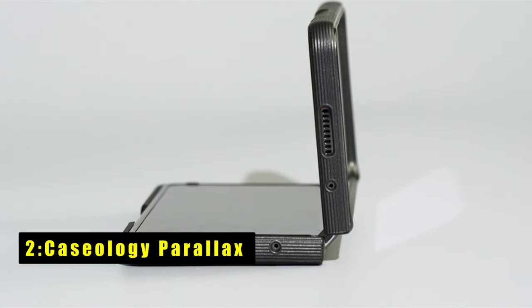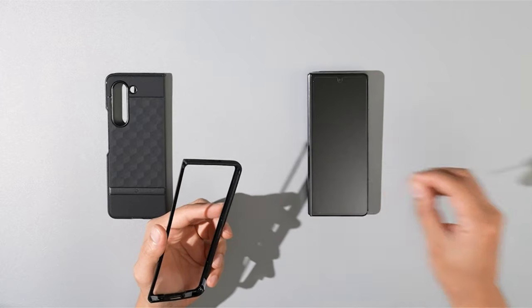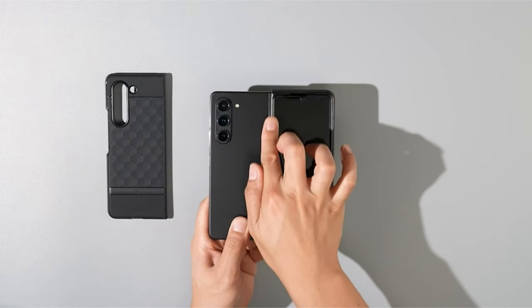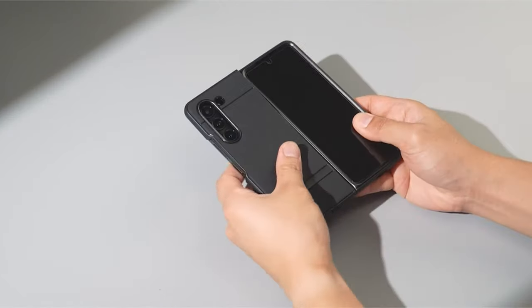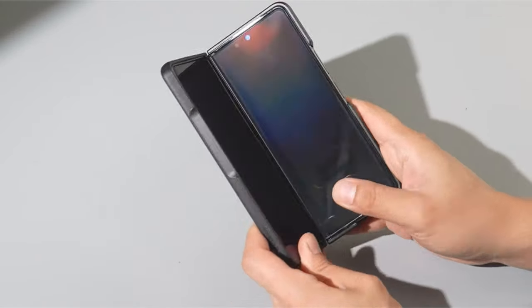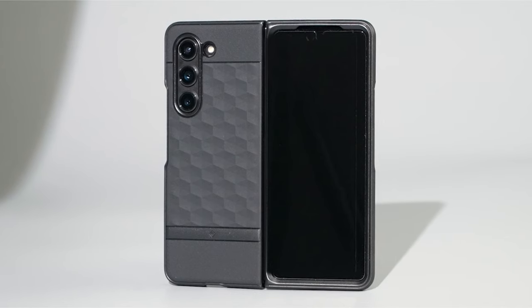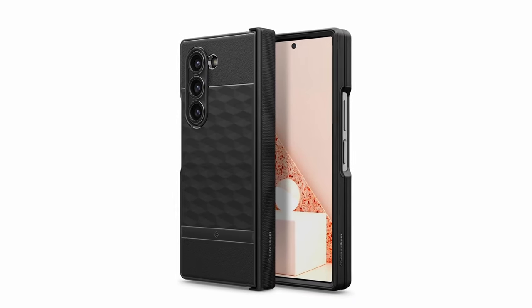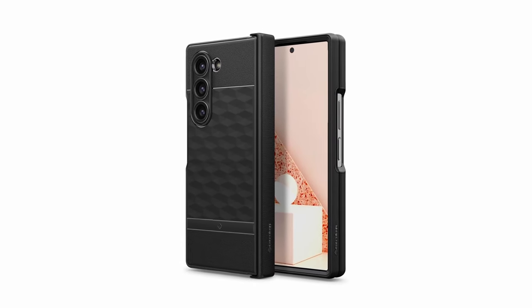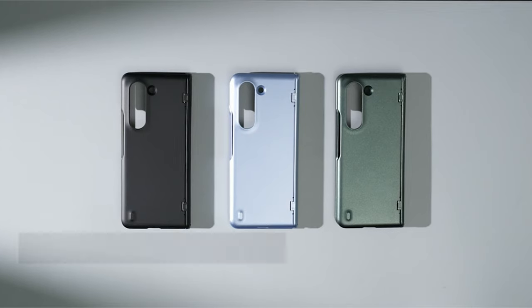At number two is Caseology Parallax. Based in Irvine, California, Caseology is an official partner of Samsung, ensuring compatibility and quality. The Caseology Parallax case is designed for the Samsung Galaxy Z Fold 6, offering a slim and functional 3D design that enhances ergonomics. With a textured TPU grip on all edges and an adhesive strip for added security — with an extra set included in the box — it safeguards your device while enhancing grip and usability.